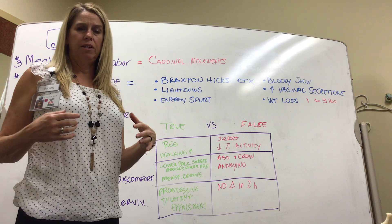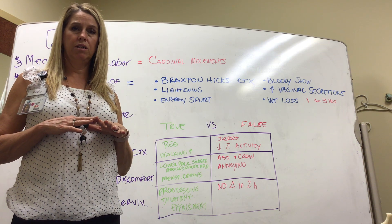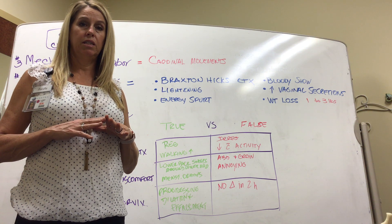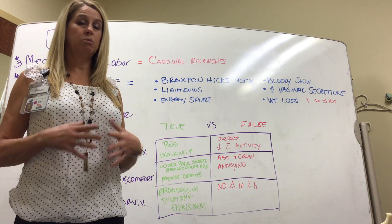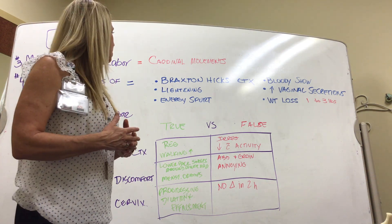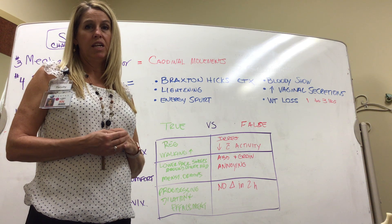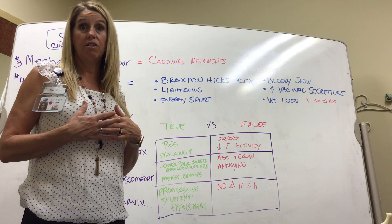Lightning: the baby usually sits pretty high until it gets ready for labor. In the last weeks of pregnancy, the patient will experience lightning, where the baby drops into the pelvis, making it a little easier to breathe. There's also an energy spurt — a nesting instinct — where the patient feels like they need to get their house prepared for the baby.